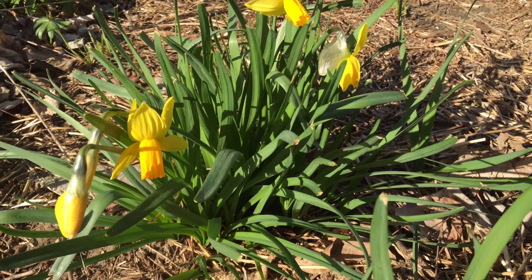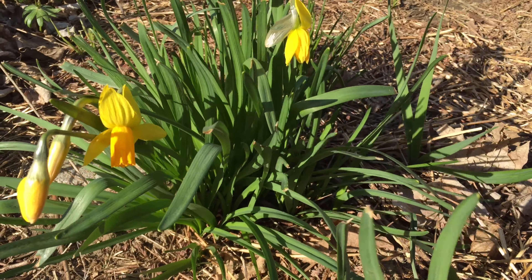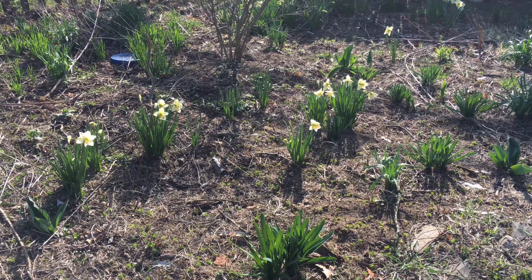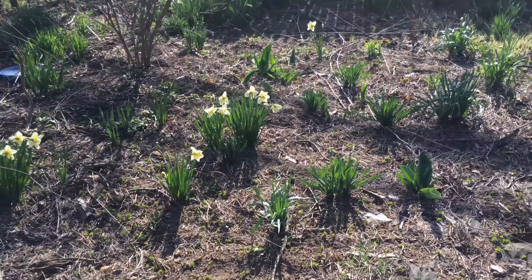Hey guys, Sherri Ann Richardson from ExperimentalHomeCenter.com here today. The vertigo medicine is still really messing with me, but I wanted to try to come outside and show you some of the things blooming in the garden.